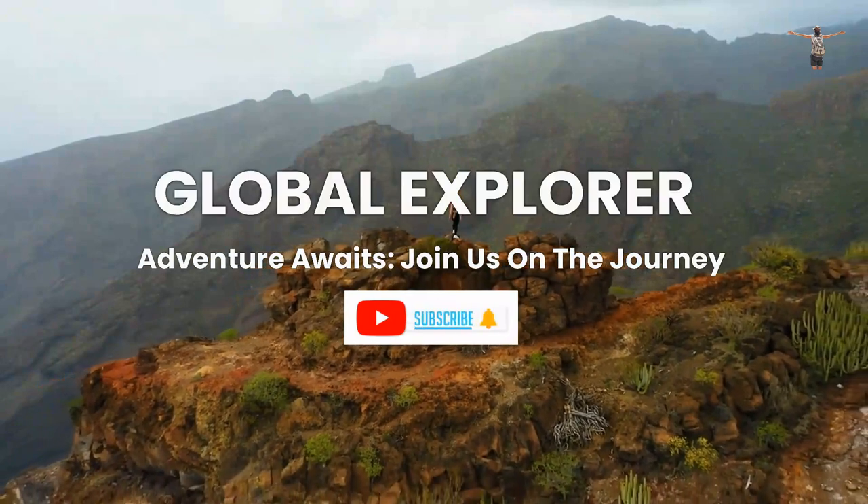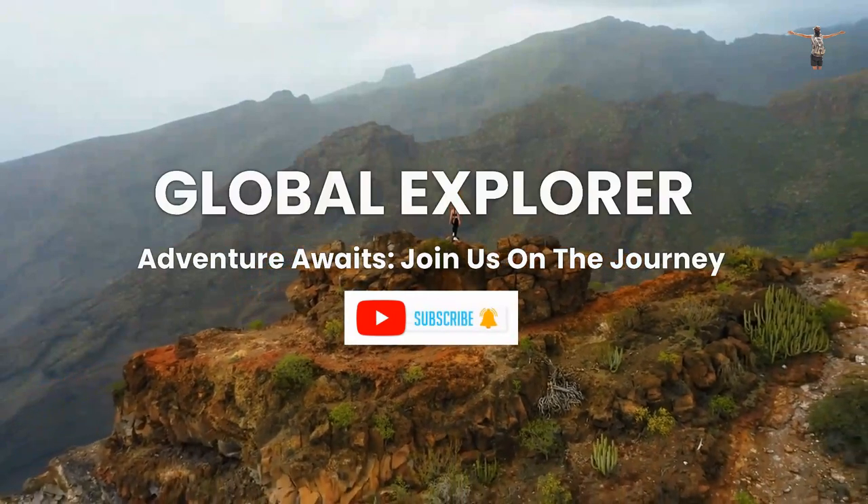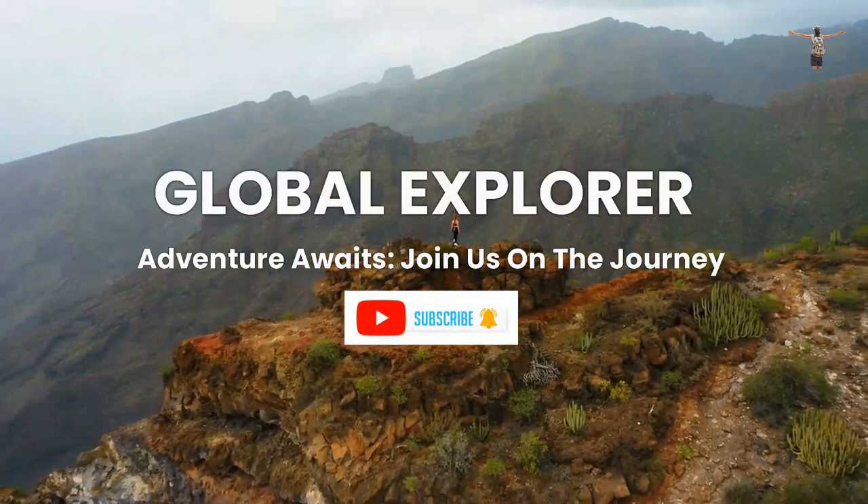Join our channel and never miss out on our latest travel and foodie content. Subscribe now and stay tuned for more exciting adventures.